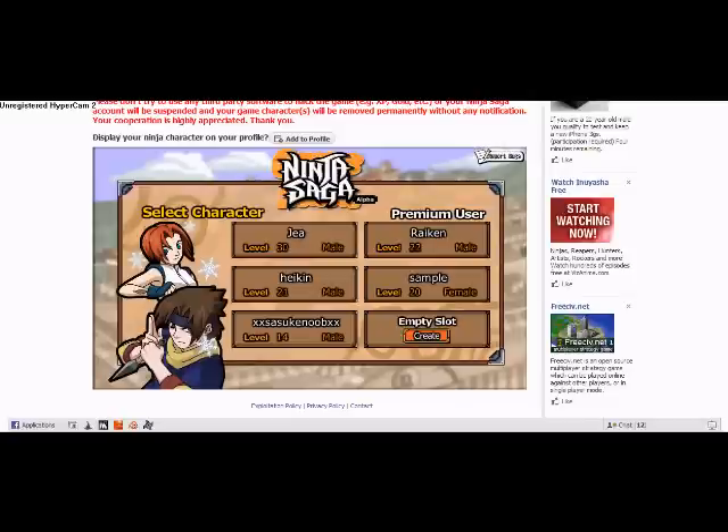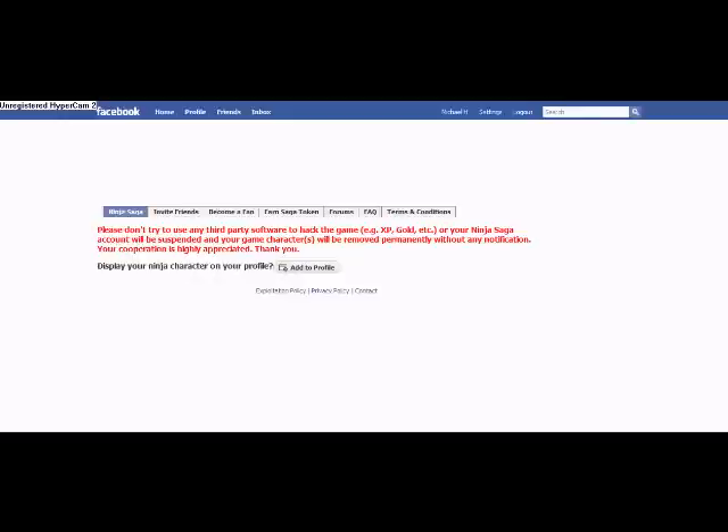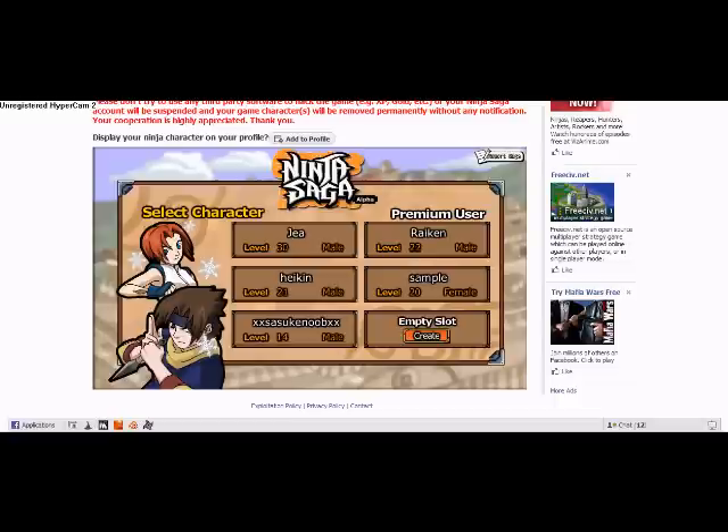Then go back to your Facebook Ninja Saga and voila! You have Ninja Emblem. Now go ahead and spend your new extra 2,000 tokens, create as many characters as you can — up to 6 — and have fun! Five stars and comments are really appreciated, and if you want to, do me a little favor and hit that little yellow button over there.